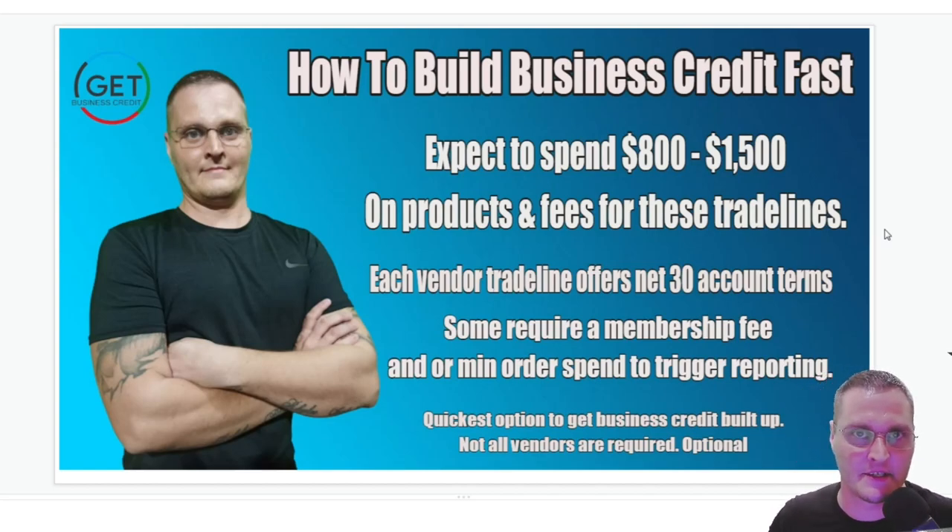It's Josh with the Get Business Credit YouTube channel. In today's video, I'm going to be going over how to build business credit fast — if you want to do it super fast for a brand new business. So if you don't have any trade lines already set up or you've never worked on your business credit, that's what this is for.